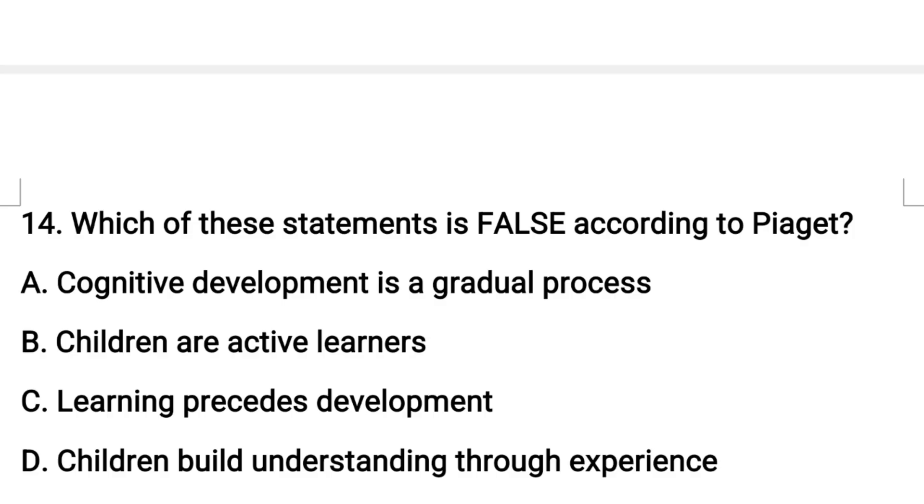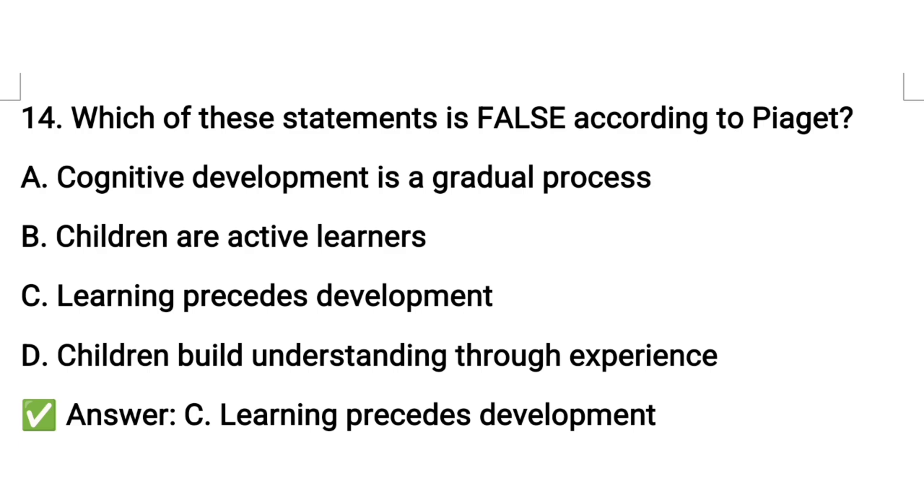Next question number fourteen: which of these statements is false according to Piaget's cognitive development theory? Option C: learning precedes development.